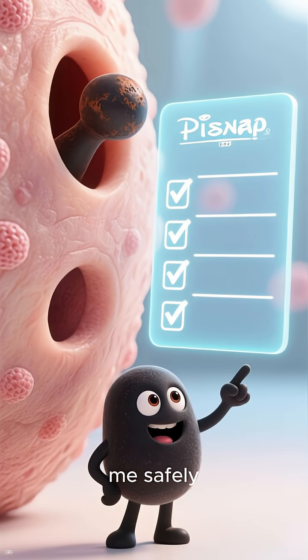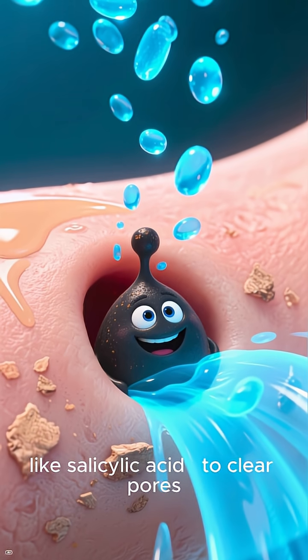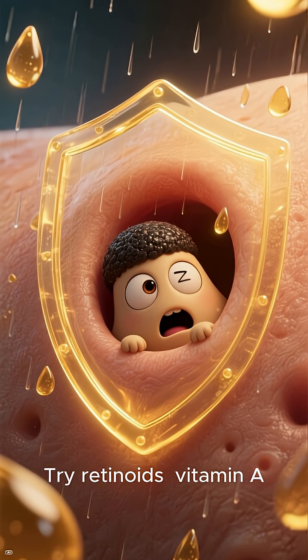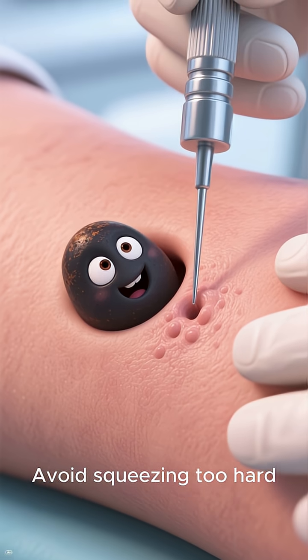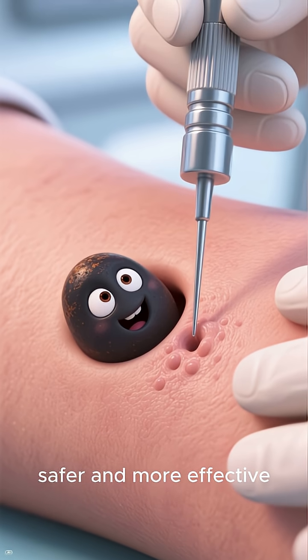Here are quick ways to manage me safely: use gentle exfoliants like salicylic acid to clear pores. Try retinoids — vitamin A — to help prevent my return. Avoid squeezing too hard; extraction by a pro is safer and more effective.